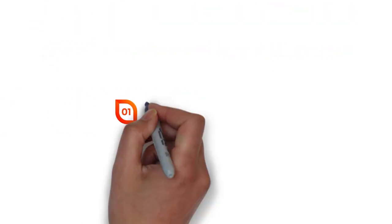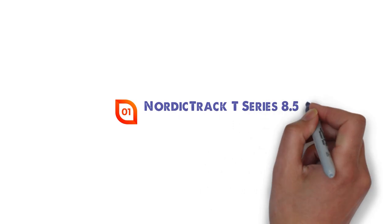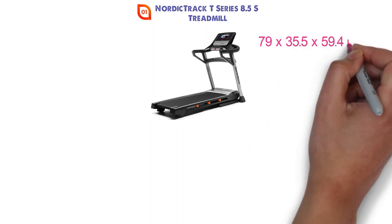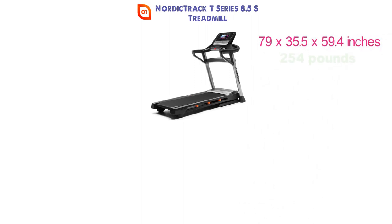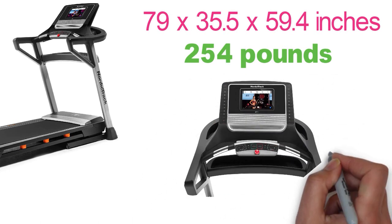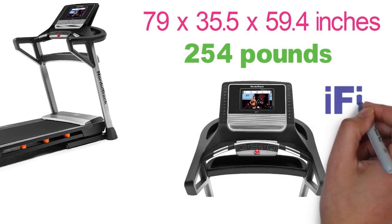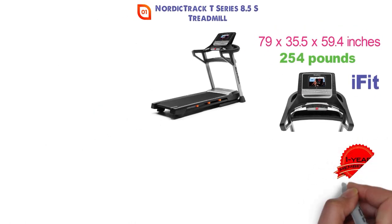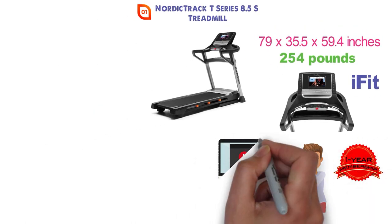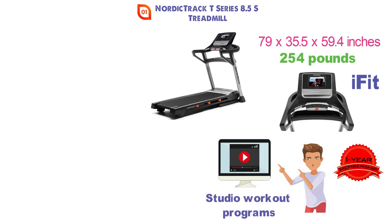Starting at number 1 we have the NordicTrack T-Series 8.5S Treadmill. The dimensions of this treadmill are 79 x 35.5 x 59.4 inches and it weighs around 254 pounds. This treadmill comes with interactive at-home personal training powered by iFit. You'll get a one-year membership included that will also allow you to gain access to on-demand interactive global and studio workout programs.